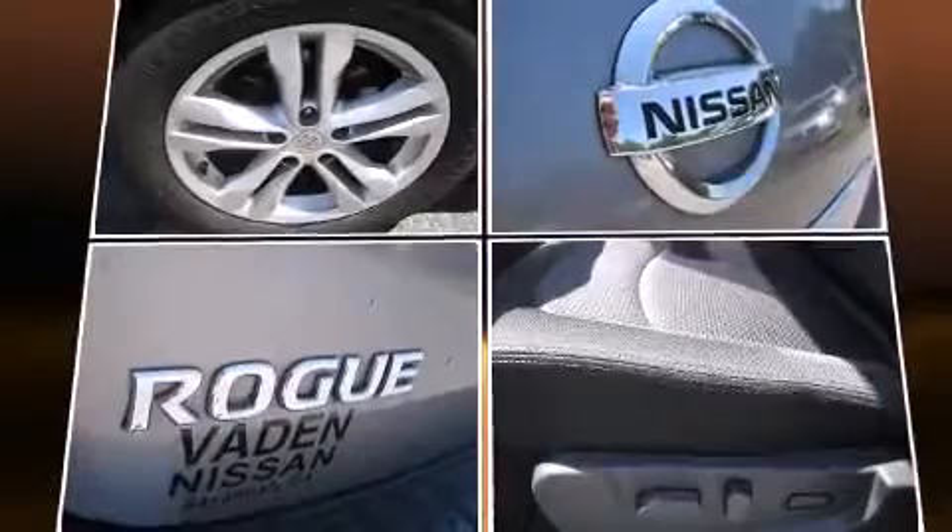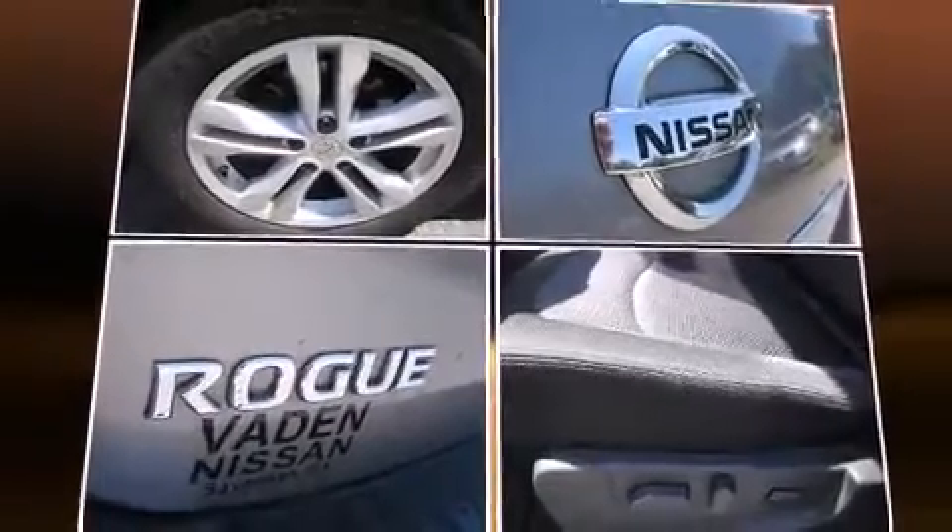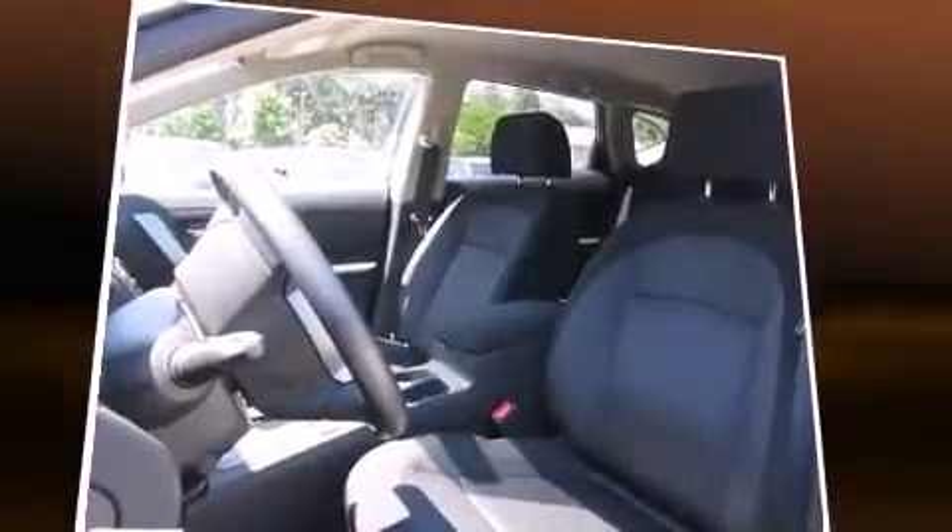Nissan prioritized fit and finish as evidenced by a roof rack, rear wipers, and remote keyless entry.